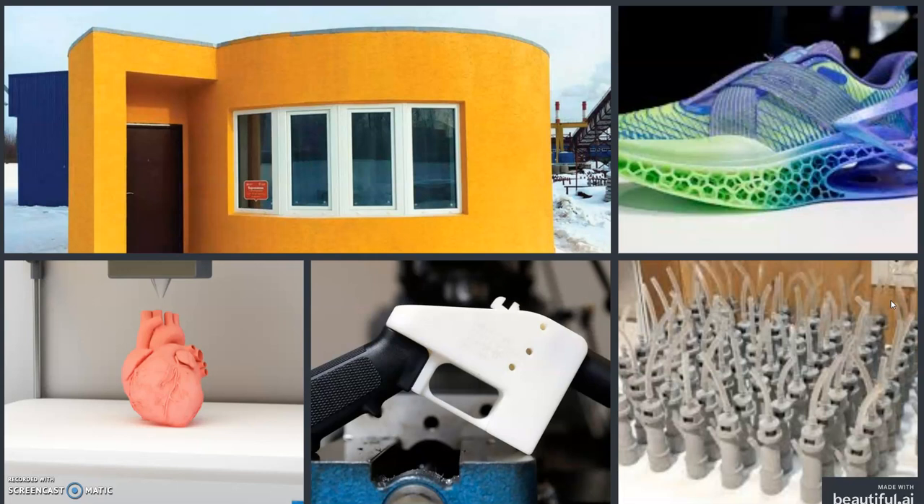Here is a collection of some 3D printed devices: a 3D printed house built by two Russians for less than $10,000, created in under 24 hours; the aforementioned 3D printed firearm; a pair of 3D printed sneakers; and a 3D printed heart. We are not yet near to printing functional human organs, but printed organs such as the heart and brain are being used for surgical training purposes.